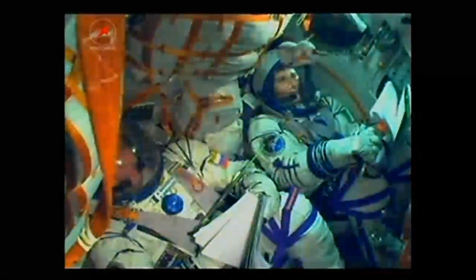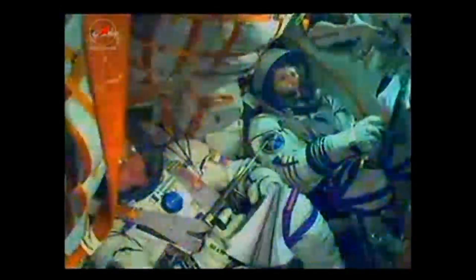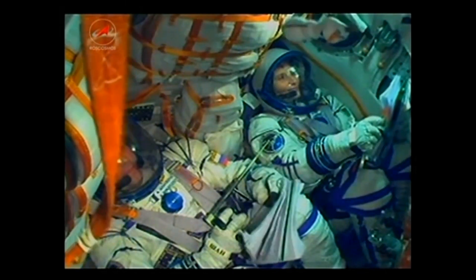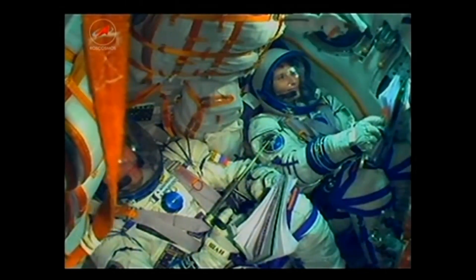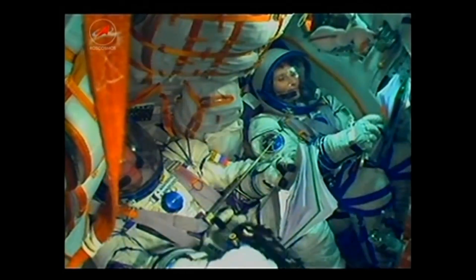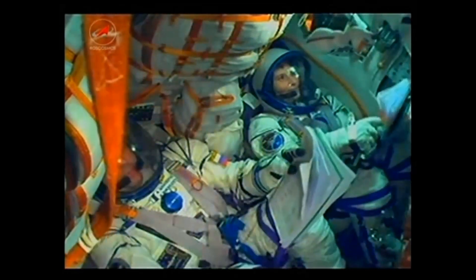All attitude control systems performing perfectly at the two-minute mark into the flight. The first stage has separated, as has the escape tower. The vehicle is traveling more than 4,000 miles per hour at this point.